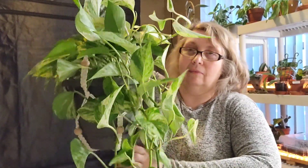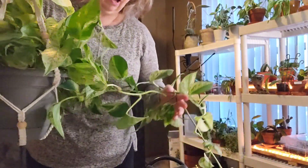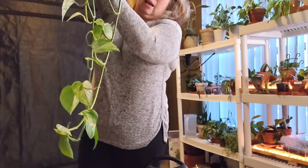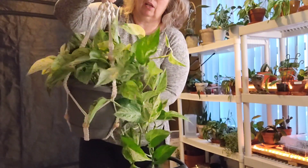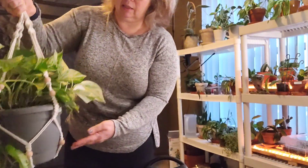And here is my Marble Queen Pothos now — I'm going to have to stand up to show you. It's grown a lot; mind you, this is about a year and a half of growth. I have not taken any cuttings, but as you can see that's how long it is, and it's continued to put out growth all through the winter. Definitely one of my favorites — my favorite pothos.